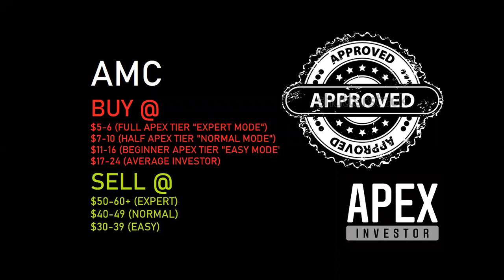Ladies and gentlemen, welcome to Apex Investor. This is the first in a series. We're doing stock profiles — what's the best price to buy, what's the best price to sell, also known as entry point and exit point. Your strategies for what price to buy and what price to sell. So this is an Apex Investor approved stock. AMC is one of the biggest plays we have seen in a long time in terms of stock market investing. So let's get to it.